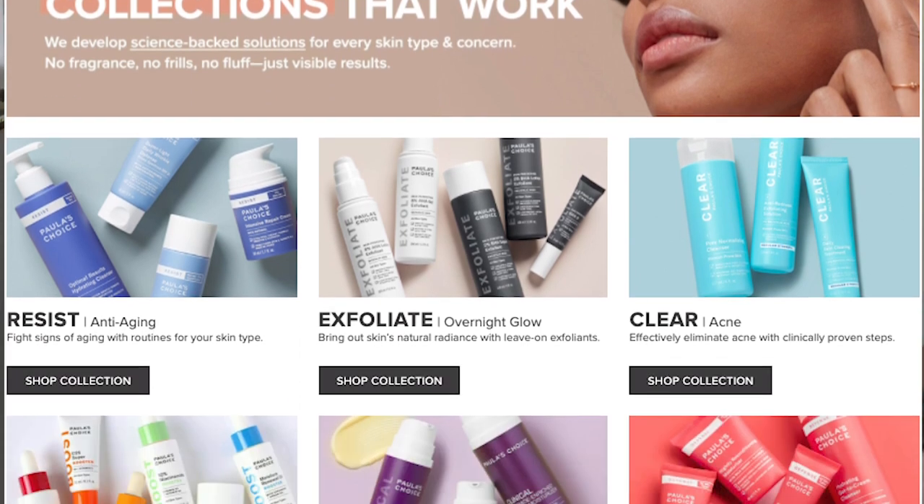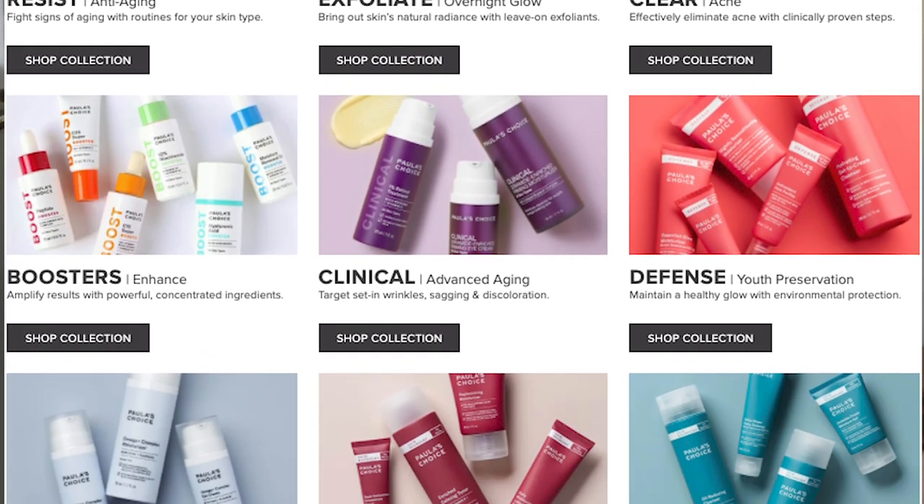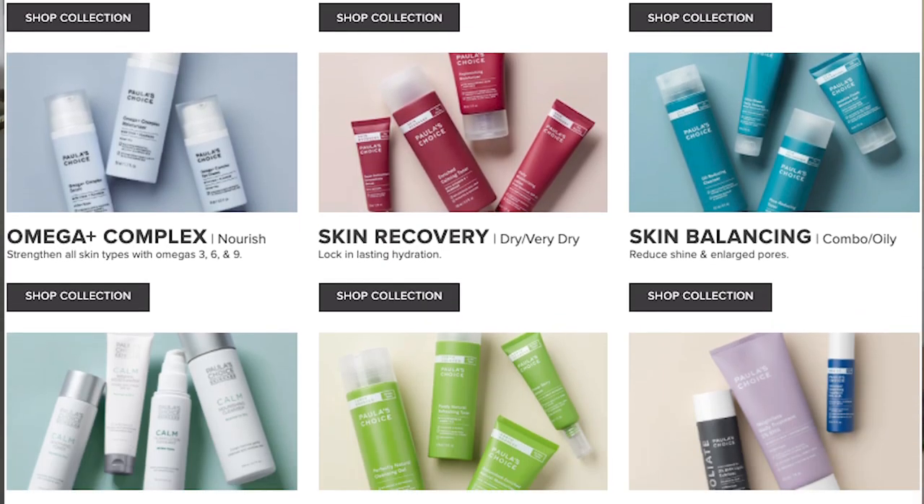Make sure you stay tuned to the very end because I'm going to be sharing a product I am so excited about — one I've never had the opportunity to talk about from a fungal acne perspective. Paula's Choice has so many products and it can be a little confusing on her website, but they're broken down into different ranges for different skin types or skin issues. I'm going to go range by range to make this easier to navigate. There will be ranges where nothing is safe, so the ones I mention are the ones you can trust.